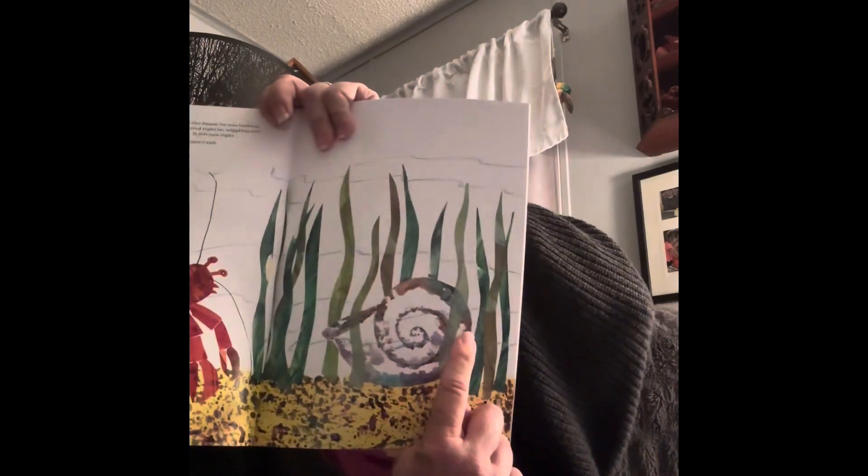Early in February, Hermit Crab found just the house he was looking for. It was a big shell and strong. He moved right in, wiggling and waggling about inside to see how it felt. It felt just right. But it looks so, well, so plain, thought Hermit Crab. There's the big shell — it looks like a kind of cool shell.